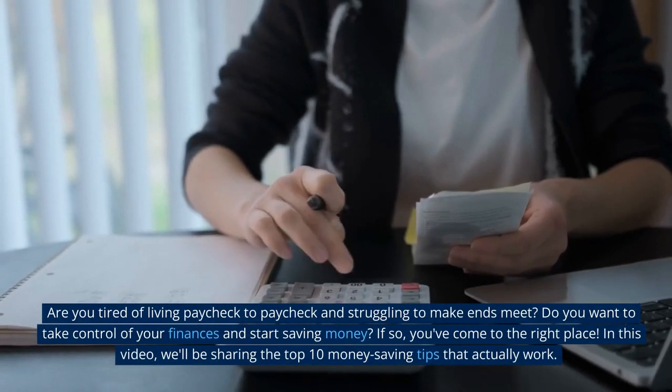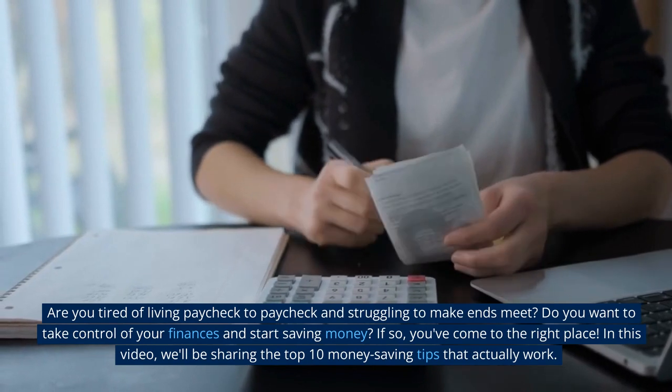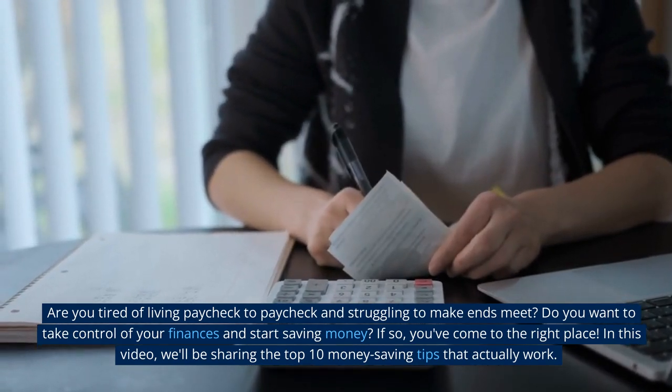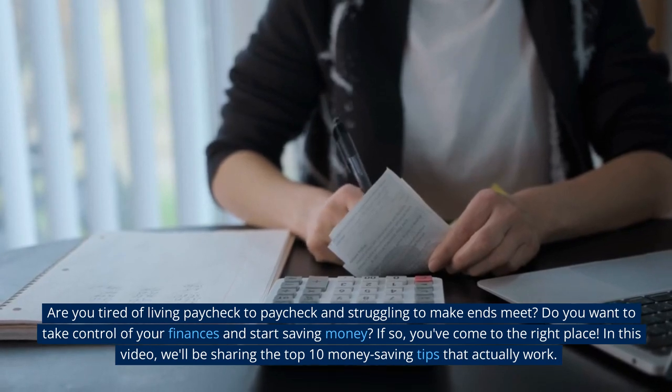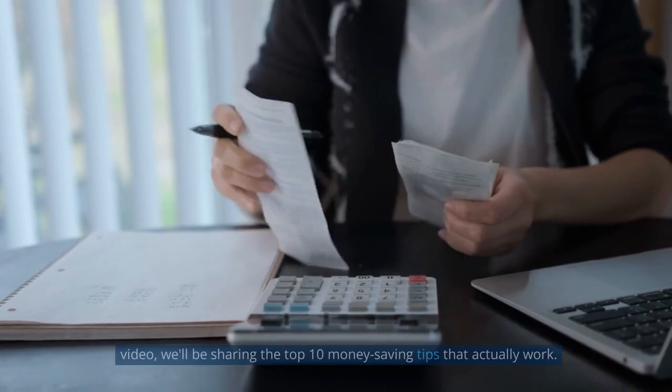Are you tired of living paycheck to paycheck and struggling to make ends meet? Do you want to take control of your finances and start saving money? If so, you've come to the right place. In this video, we'll be sharing the top 10 money-saving tips that actually work.